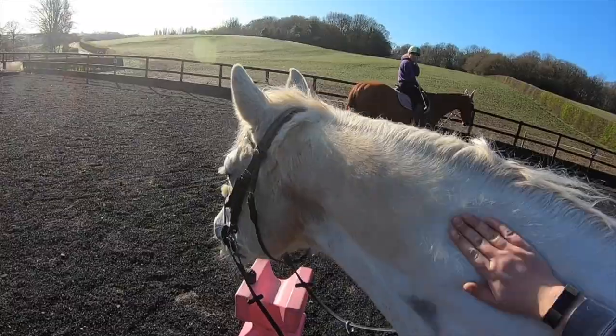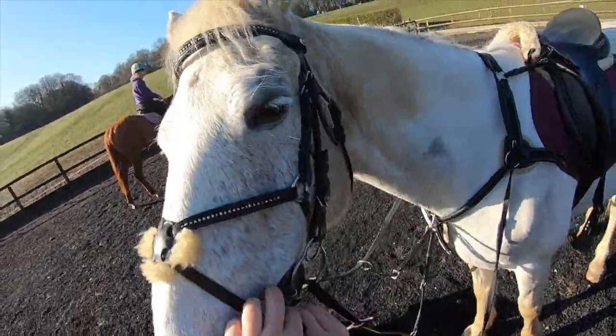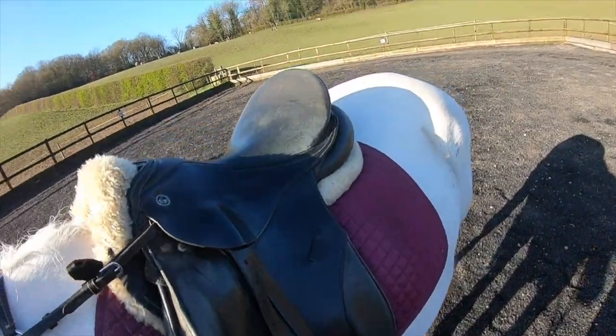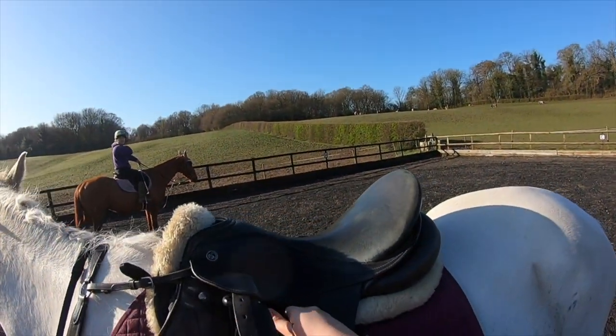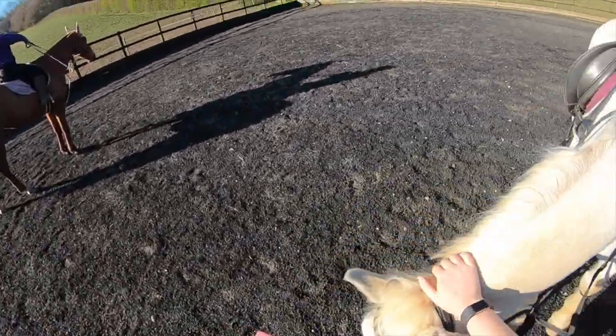The first thing I do when I get off Ted is undo his flash, which is that little piece of leather just over his nose, so that he is comfortable. I will then run up my stirrups on both sides so that they are not swinging around on his side as we walk up to the yard.